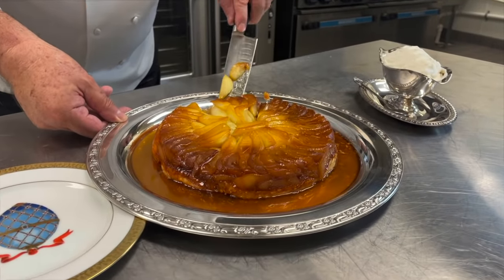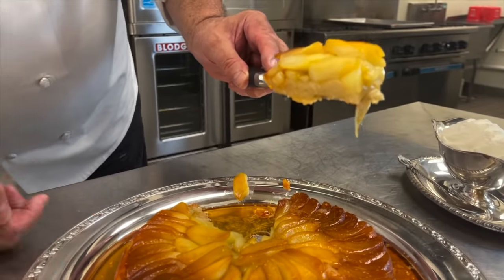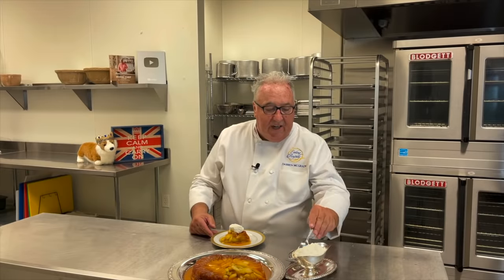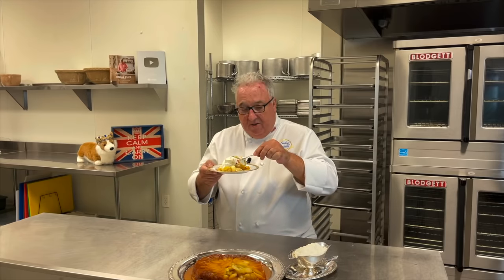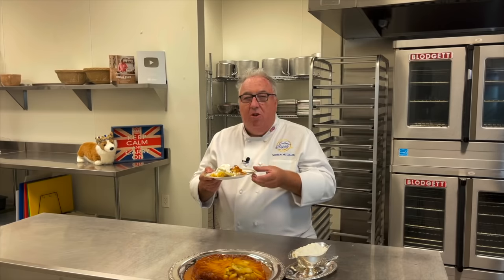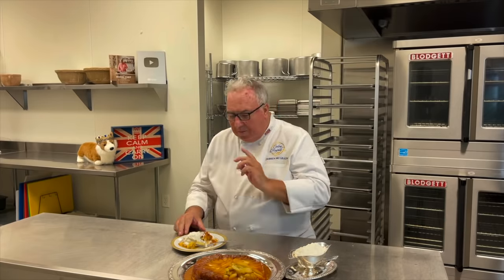It doesn't matter if all the apples go everywhere now. Look at this crust on the bottom — unbelievable. It's soft and gooey, delicious and buttery. It wasn't until 1926 that this dish appeared on the menu at Maxim's in Paris. Tarte Soloniat was renamed Tarte Tatin, and this classic French dish went straight into the history books. I get goosebumps eating this. It's such a gorgeous dessert — that pastry on the bottom, the caramel apples, the Chantilly cream with a little brandy. The Tatin sisters.